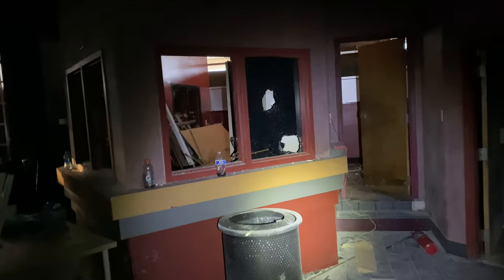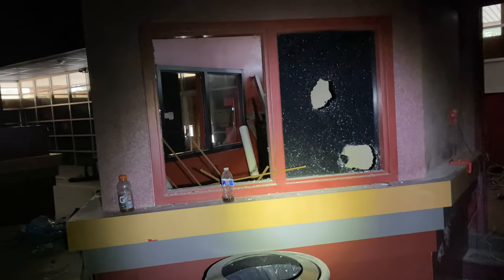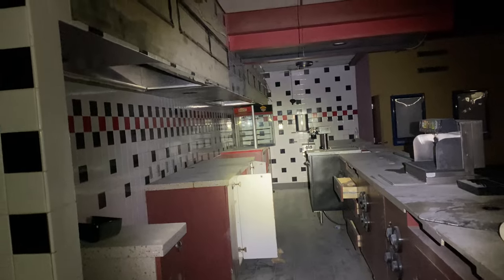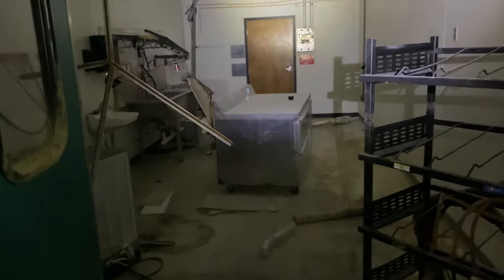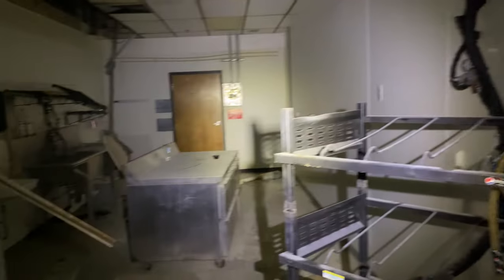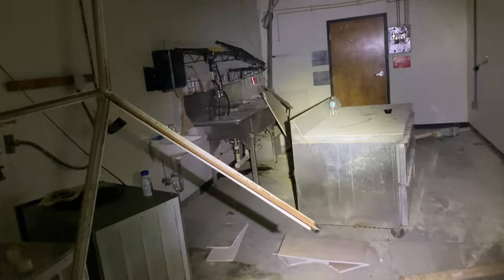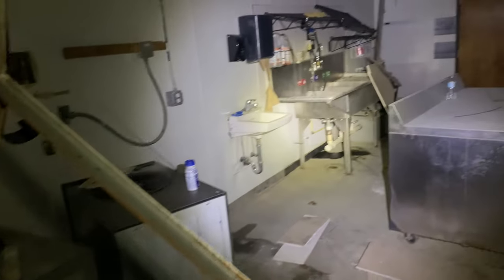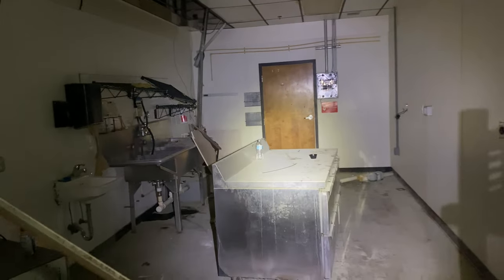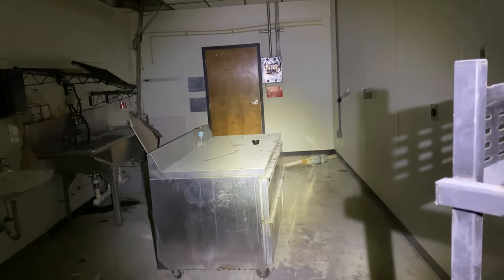You can see right here is where the ticket windows used to be. Here's the back kitchen. Like I said, they kept a bunch of supplies in here still. I can't believe they are not pulling any of this stuff out before they knock this place down. I mean, that's an expensive stainless cabinet right there.